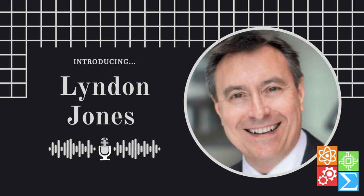Dr. Jones is the director at the Centre for Ocular Research and Education at the University of Waterloo, also known as CORE. CORE has been around — initially as the Centre for Contact Lens Research — for just over 30 years. We're so excited to have you. Now let's dive right into our questions.